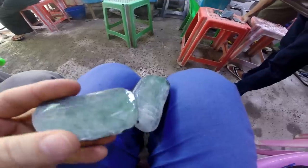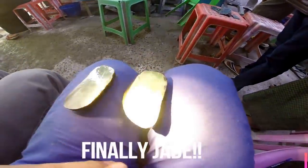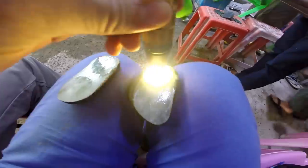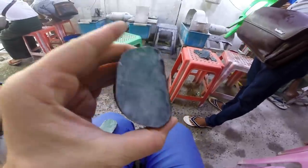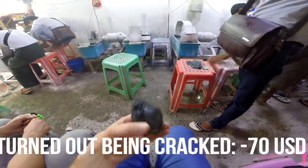Oh, this is jade. This is jade. And let's see — it's green. It is green, but not so good. It's not an imperial green.